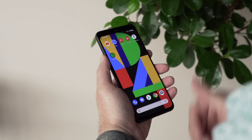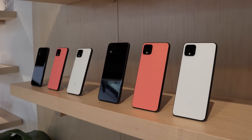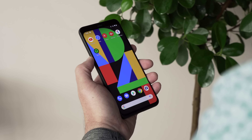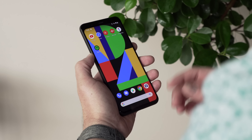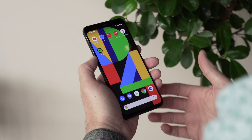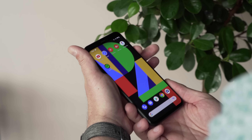Here it is, the Pixel 4 — the most leaked phone basically ever. There's nothing I can tell you that's a surprise, because you've already probably seen it on the internet. But what I can tell you, that you probably haven't experienced, is what it looks like and what it feels like to have the phone actually in front of you and in the hand.